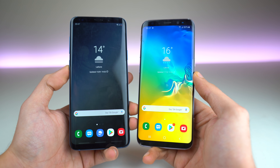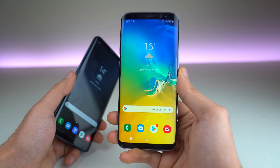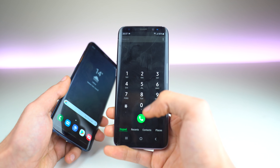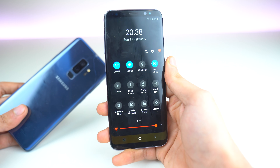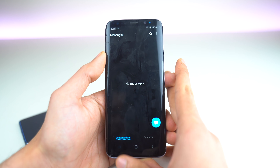One UI brings a huge change to the UI. It makes the UI very easy to use with one hand, with all the applications getting updated and having the main controls at the bottom so you can easily control that. Doesn't matter how big the screen is, you can always bring the full notification panel down with just one swipe of your thumb. Every single stock application has been updated with this UI.